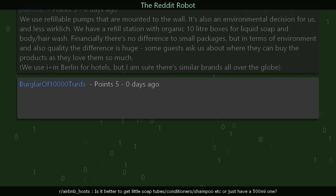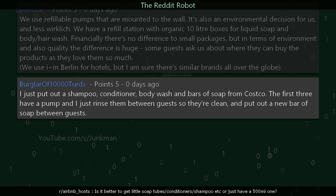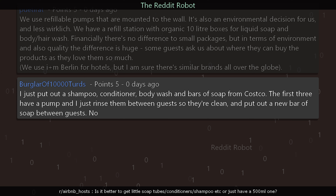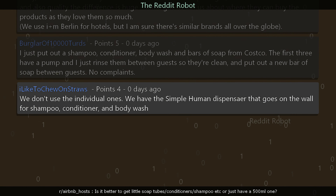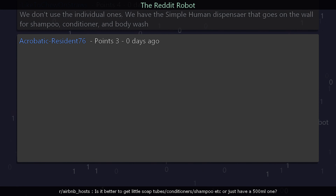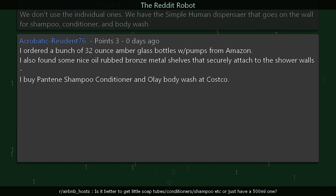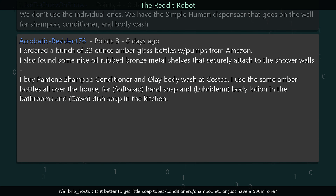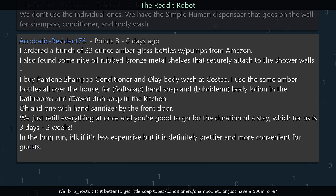burglar_of_10000_turds says: I just put out shampoo, conditioner, body wash, and bars of soap from Costco. The first three have a pump and I rinse them between guests, then put out a new bar of soap between guests. No complaints. i_like_to_chew_on_straws says: We use the SimpleHuman wall dispenser for shampoo, conditioner, and body wash. acrobatic_resident_76 says: I ordered 32-ounce amber glass bottles with pumps from Amazon, and nice oil-rubbed bronze metal shelves attached to the shower walls. I buy Pantene shampoo, conditioner, and Olay body wash at Costco. I use the same amber bottles for hand soap, lotion, and dawn dish soap in the kitchen, plus hand sanitizer by the front door.